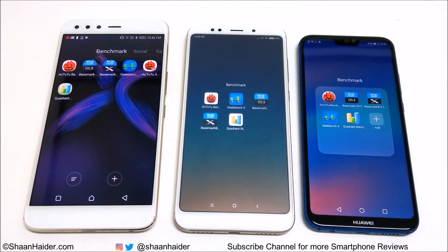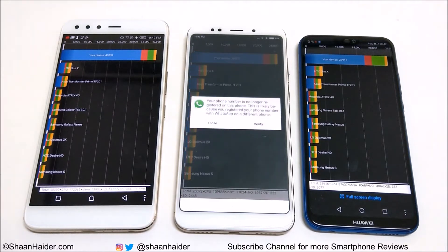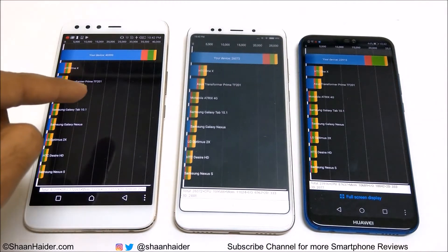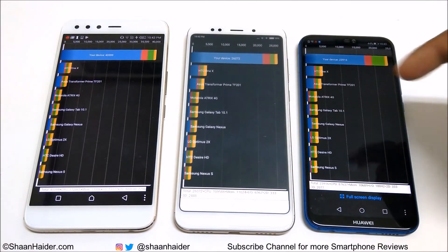First of all let's start with Quadrant Standard. Infinix O5 scored 40,399. Xiaomi Redmi Note 5 or Redmi 5 Plus scored 26,072. The winner is Infinix O5, after that it's Xiaomi Redmi Note 5, and then Huawei P20 Lite or Nova 3e.